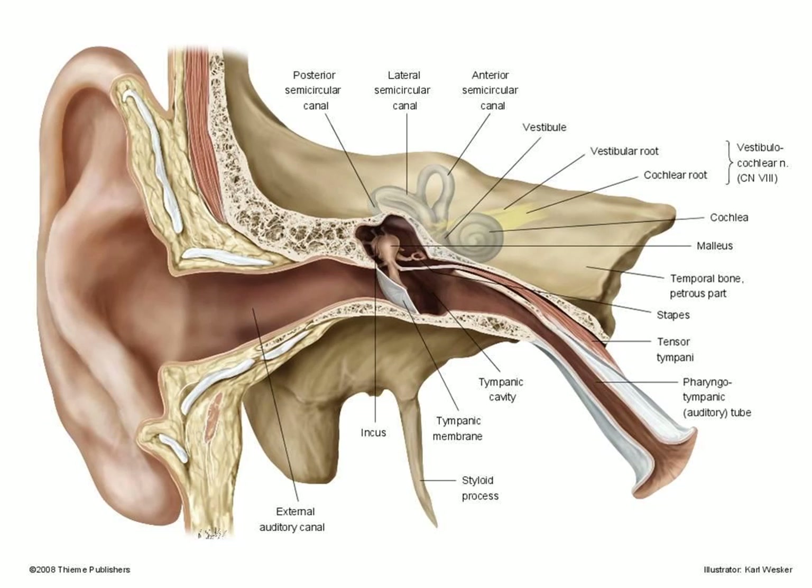The Eustachian tube is partly — about one third — made of bone, and the rest, opening into the nasopharynx, is made of cartilage.